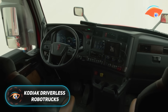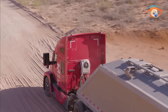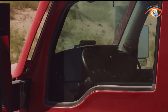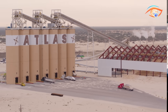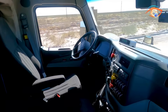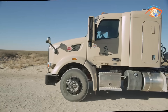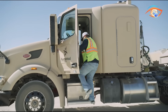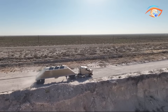Kodiak Driverless Robotrucks represent a major step forward in the automation of long-haul transportation. Designed for highway routes where conditions are predictable, these self-driving trucks combine advanced hardware with intelligent software for safe and efficient operation. Each truck is equipped with 18 sensors, including two HESI 360-degree sliders, two Luminar iris sliders, four ZF4D radars, and 10 cameras that provide complete environmental awareness. These sensors are housed in modular pods placed where traditional mirrors would be, making maintenance quick and easy.